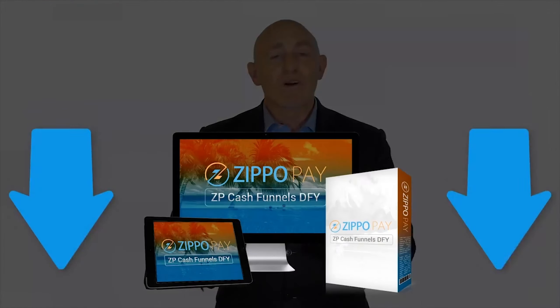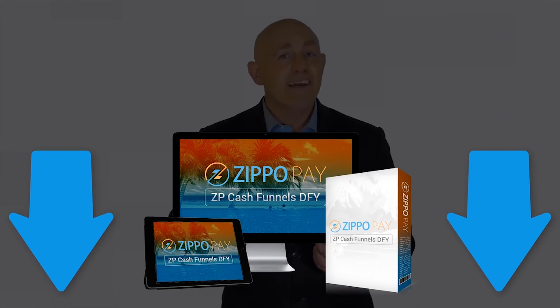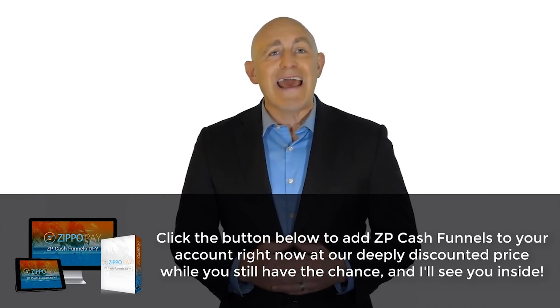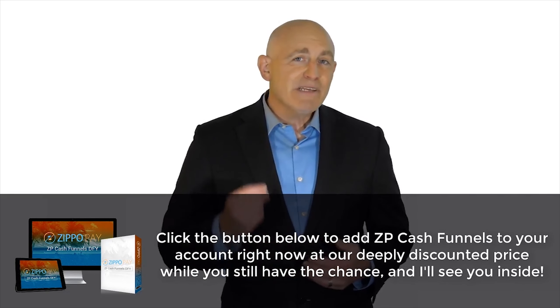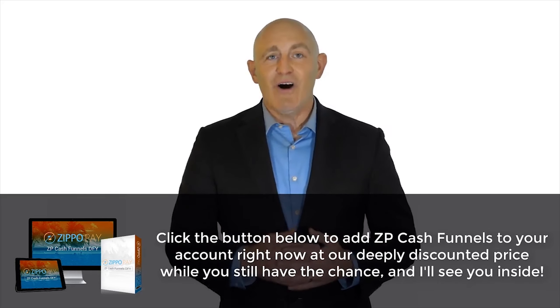We literally plug in your new products month by month. Order below and ZP Cash Funnels will be automatically added to your vendor account instantly — even if you happen to be ordering this in the middle of the night. These are essentially complete done-for-you online businesses seamlessly being delivered to you on cruise control, with no work involved on your part. Click the button below to add ZP Cash Funnels to your account right now at our deeply discounted price while you still have the chance.